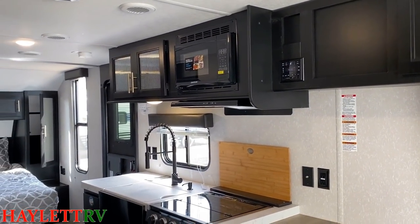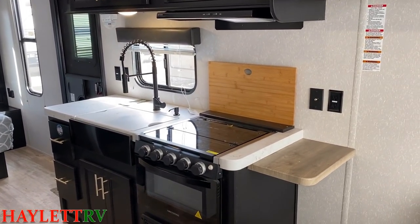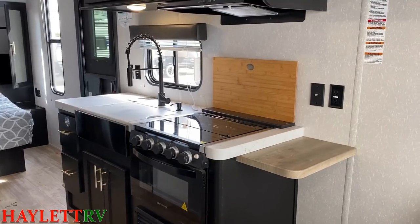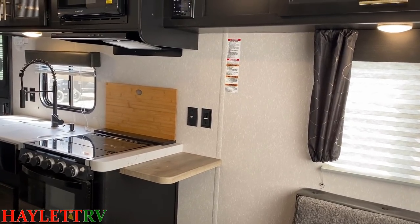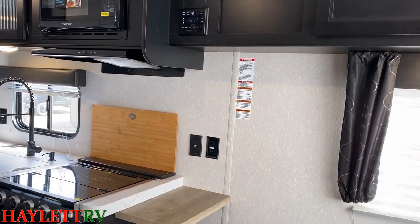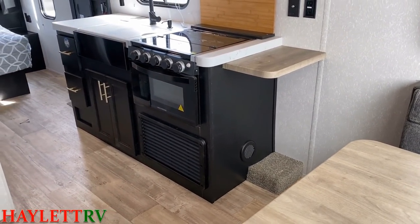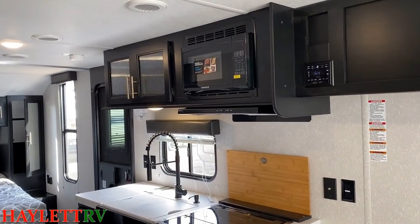Spinning around from the dinette here, giving you a good look at everything. The kitchen in this is simple but effective, especially when you have the sink cover and the stovetop in place — it gives you some decent counter space. It's not as big as a giant fifth wheel, but the whole RV is not as big as a giant fifth wheel. Through the ceiling and walls, they use a nice T-molded plastic click-in-place trim. It's not a seam tape that can get humid and peel with exposure.